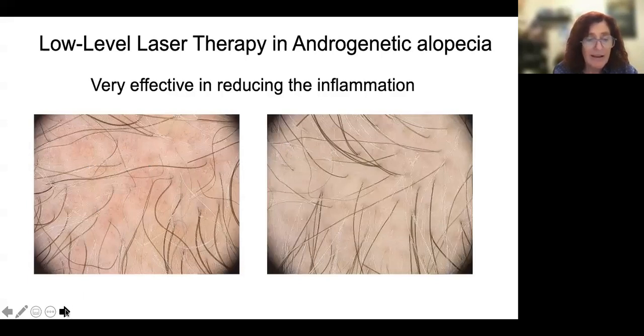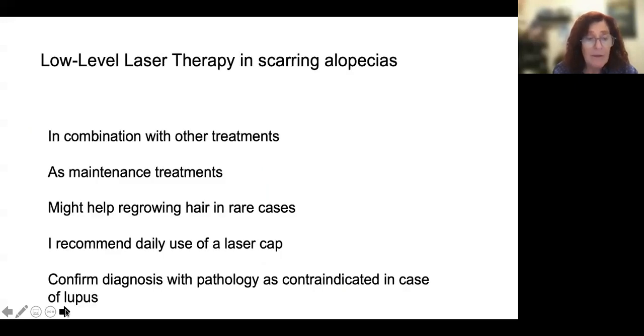This was seborrheic dermatitis, which is of course an aggravating factor, and also in psoriasis. And then it can sometimes be indicated in scarring alopecia as well.